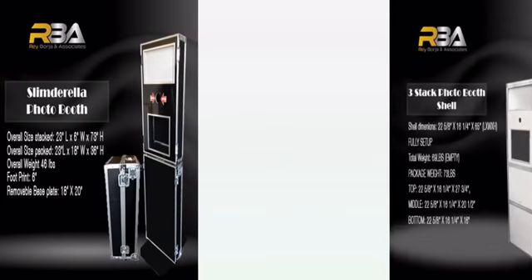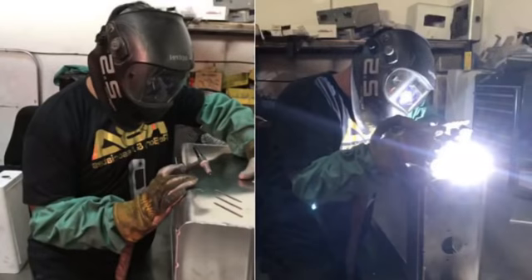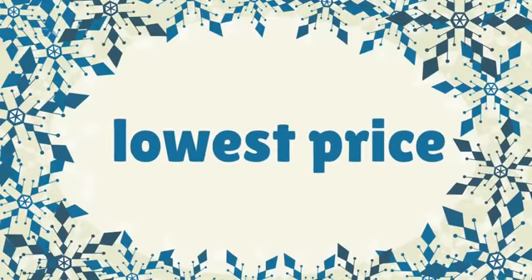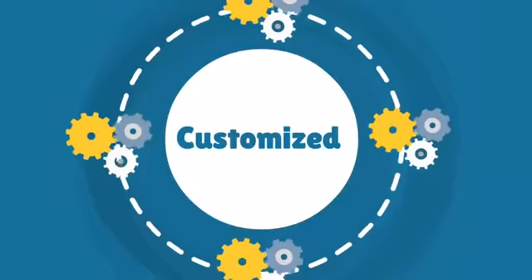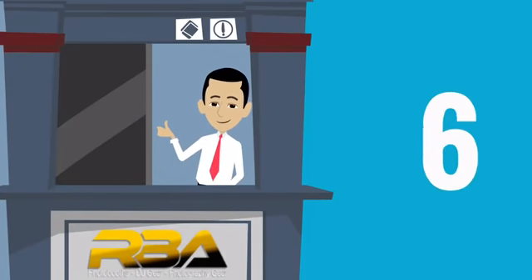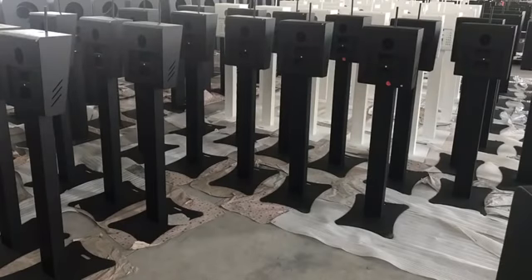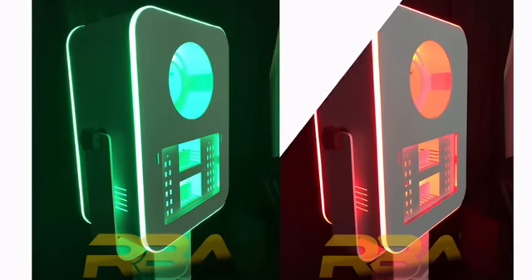RBA offers a wide range of photo booths with different features, styles, and affordable packages. RBA is the largest portable photo booth manufacturer; therefore, we have the lowest price in the market. We also offer customized system packages. RBA has been successfully selling photo booths for over 10 years, providing high-quality, custom photo booths with the latest designs and technology.